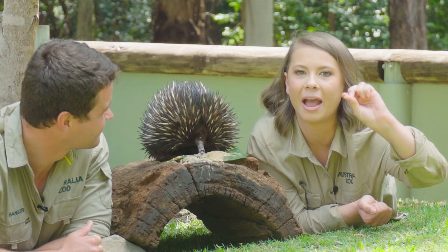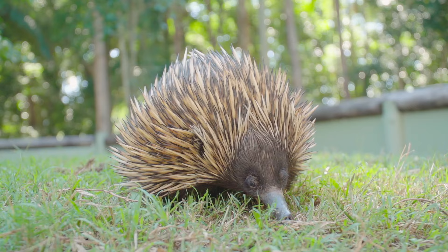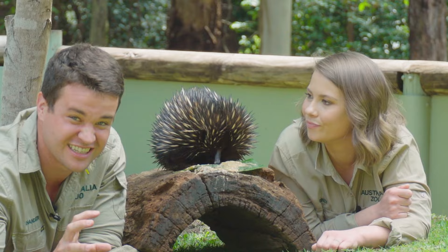They don't actually shoot spines into an animal. A lot of people compare them to porcupines, where porcupines can actually leave their spines stuck in something. Echidnas don't really do that. It's more of a deterrent rather than a true defense mechanism attacking something.